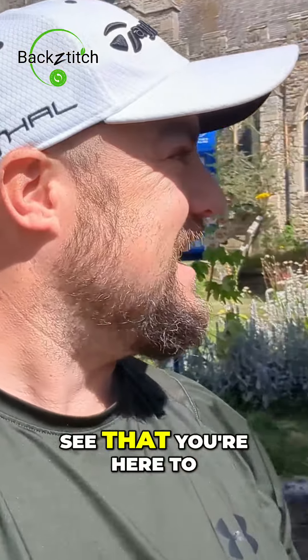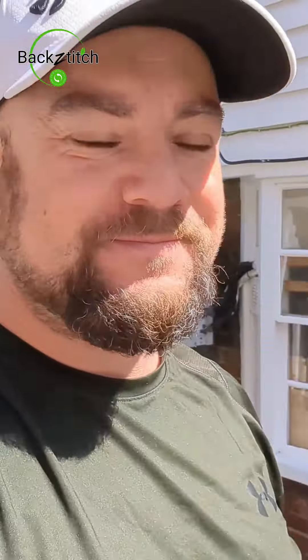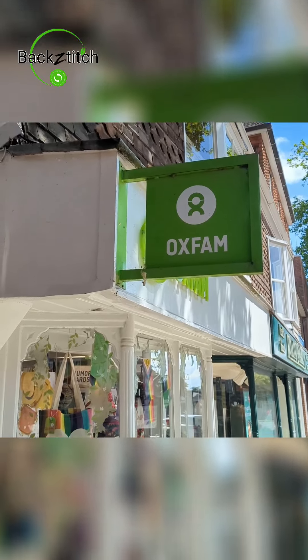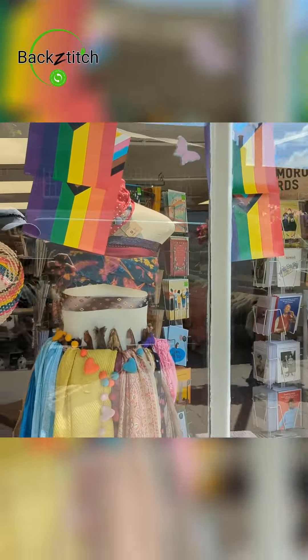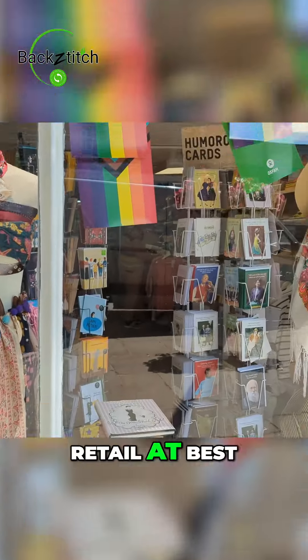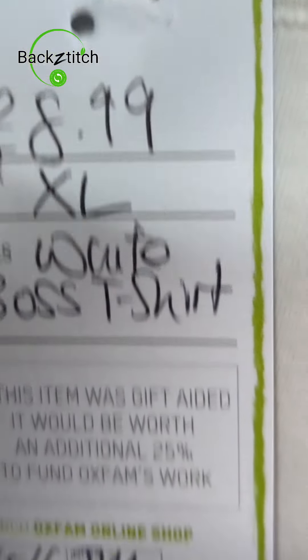But you're not here to see that — you're here to see charity shop pickups, so let's go. In here, usually the prices are retail at best, but let's have a look. Thank you very much. Nothing out of Oxfam.